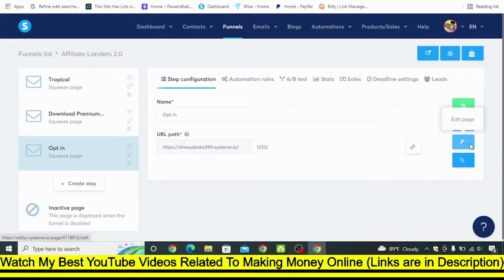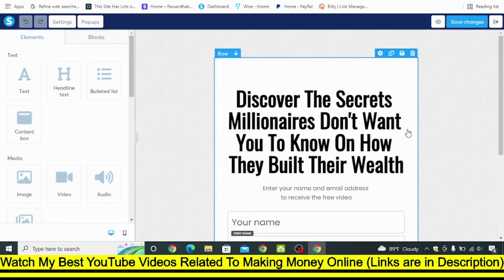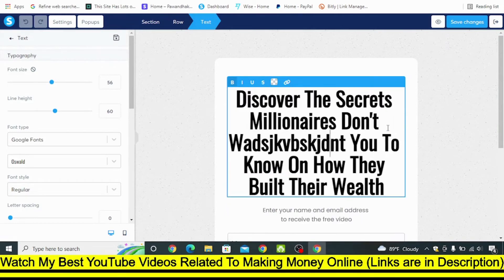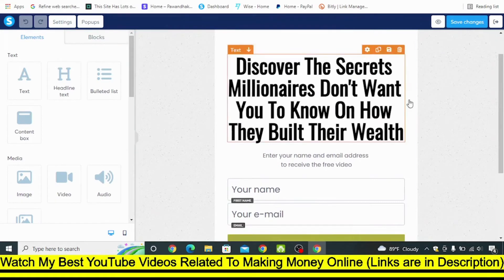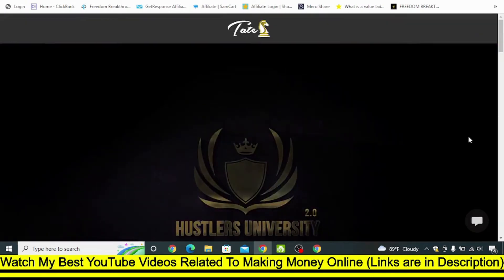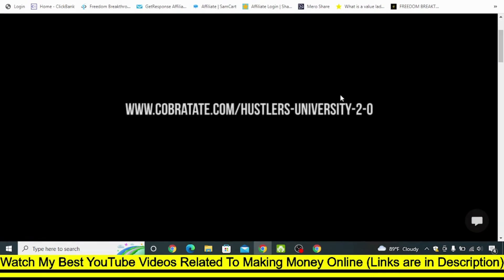Once you click Edit, you will see this interface and you can simply click on it and change the title to whatever you want to write. You can promote this opt-in page on your TikTok, and whenever people enter their email address it will be saved in tags in System.io. I also have a full course on System.io — if you sign up with the link in the description you can claim my free System.io course, which will teach you everything you want to do inside System.io. Once people enter their email address and name, you can redirect them to Hustler University using your affiliate link.